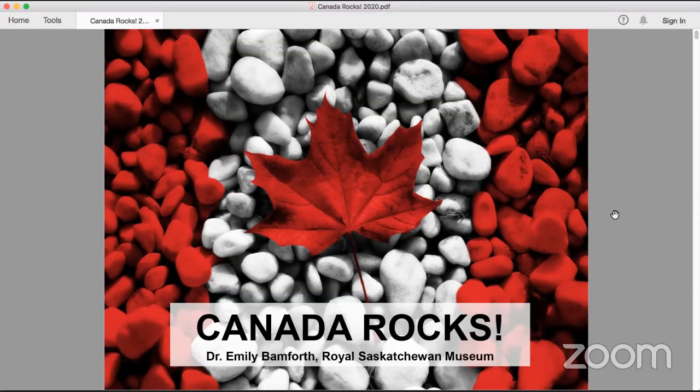Hello and welcome to the first virtual Philip J. Curry Dinosaur Museum speaker series. Here we'll have paleontology guests that call in for a presentation on science, fossils, and dinosaurs, where the public will be able to ask questions both here at the museum and live on YouTube. For the viewers at home, you can leave your questions in the comment section and I will read them to Dr. Bamforth at the end.